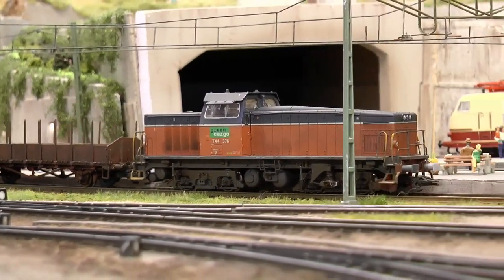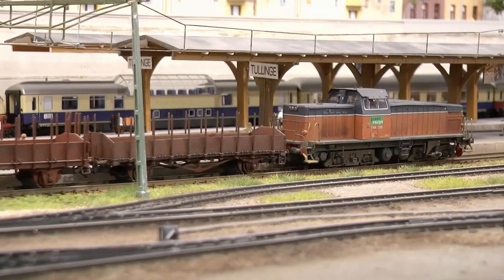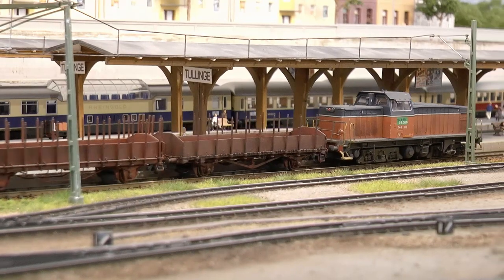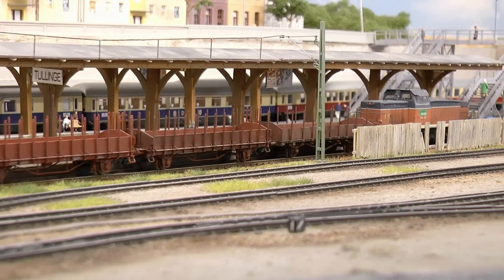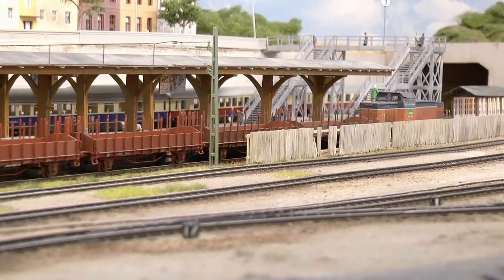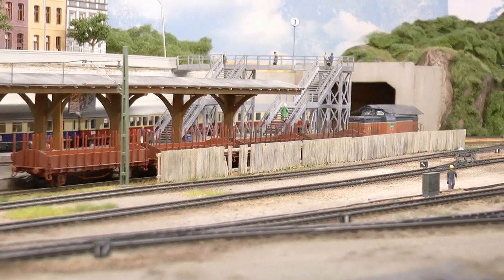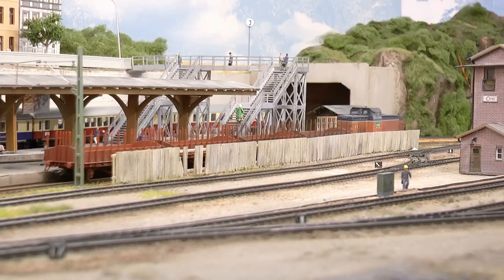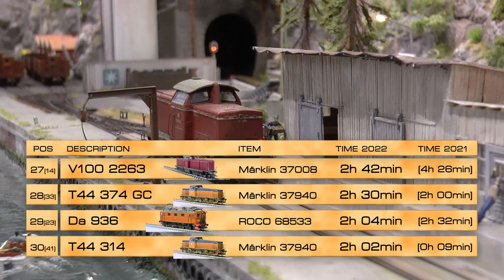On place 28 is another of these diesel locos — this one has the Green Cargo label which I added when I got the locomotive. I typically look up a prototype photo on the internet and then detail the model according to that, changing the number of the locomotive. So now I have a total of three of these working freight service.